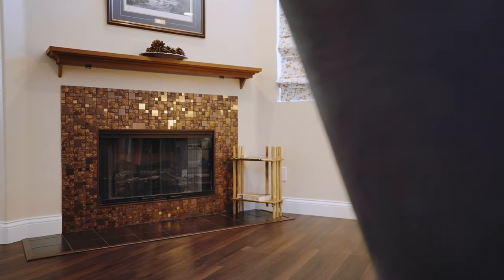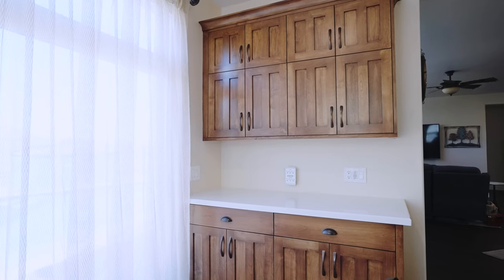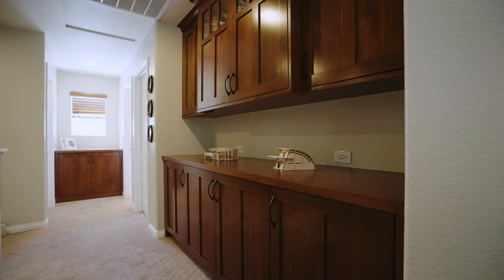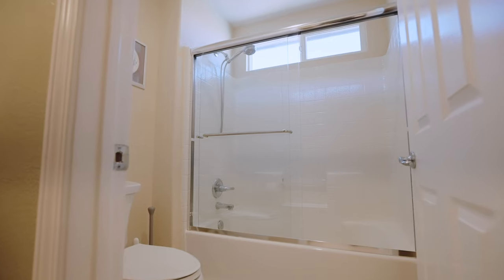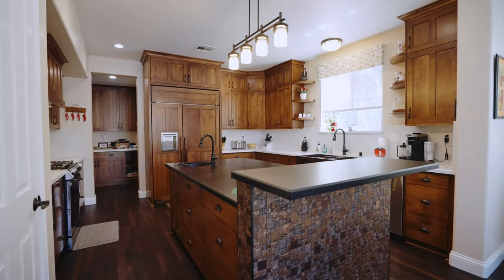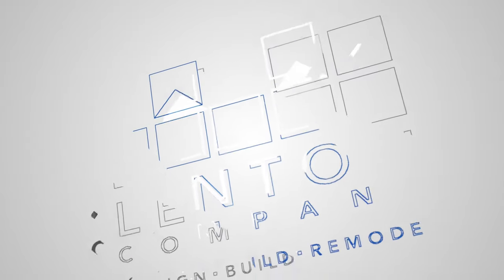The experience with Linton was excellent. The communication through the website, through BuilderTrend, and even day-to-day was great. We knew exactly what was going on even though we were living at a different property. We could check BuilderTrend for photos, see what they had accomplished, view their schedule, and see the calendar of how subcontractors were scheduled. It was just a great experience.